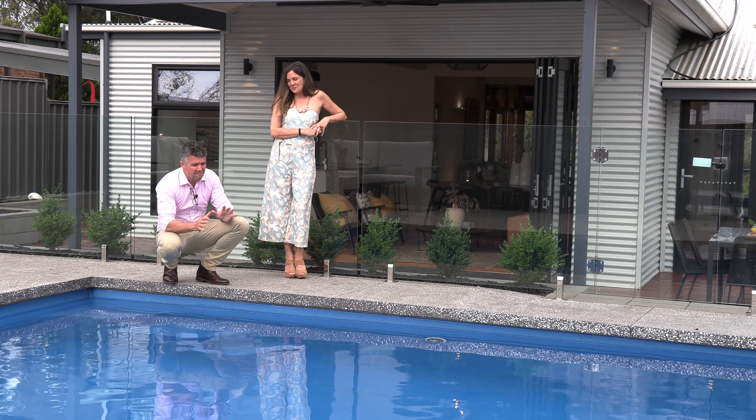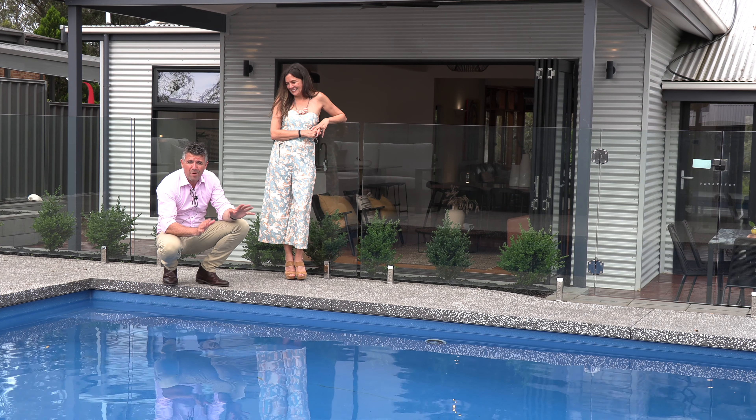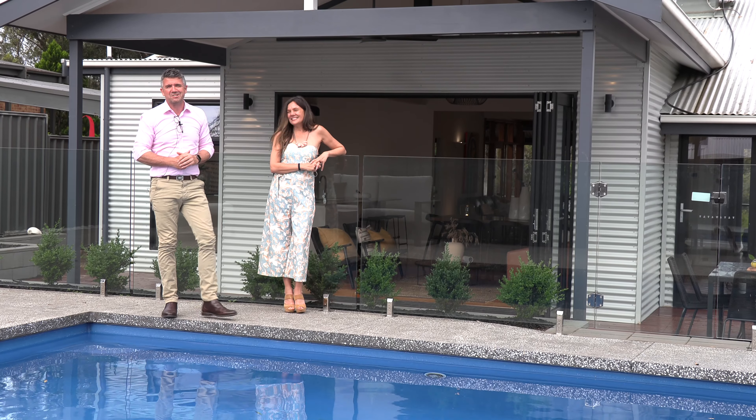The kids are going to love this summer in the pool. What a great entertaining space, what an incredible home. We really can't wait to show you through.